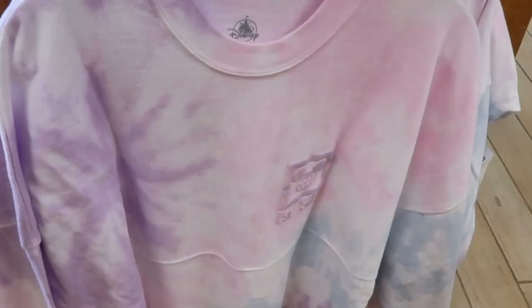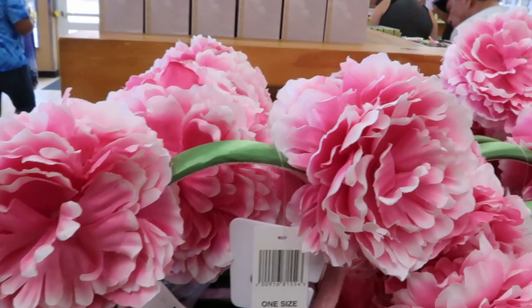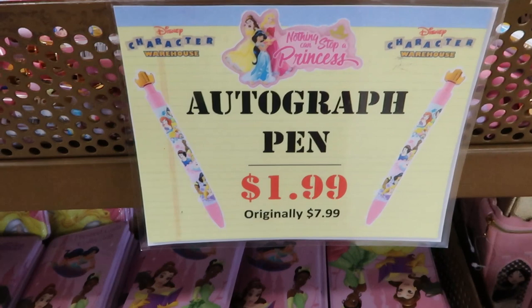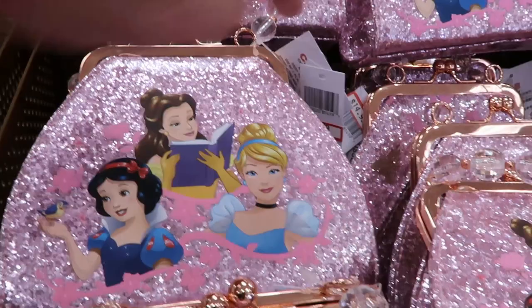They have some tie-dye spirit jerseys here for $39.99, and they have assorted ones — many years — originally $27.99 for $9.99. We have some Disney princess autograph pens here. Look at this — they have like a crown on top. How cute are these? These are originally $7.99 for only $1.99. Look at these little purses for little girls — they're only $14.99.